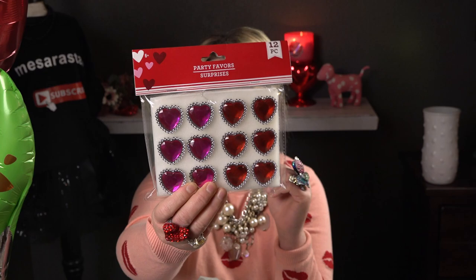I also picked up these for my girls' Valentine bags — I'll cut them up and divide them among my three daughters. These are just fun costume jewelry, cute plastic pieces. They're not going to last very long but they're cute to wear on Valentine's Day. You get 12 pieces, and I really like them.